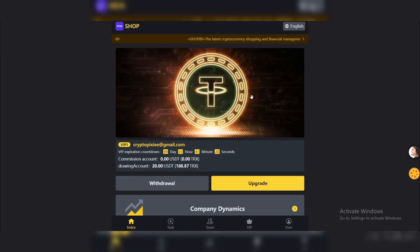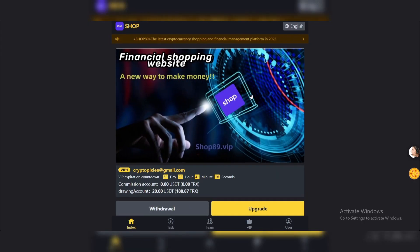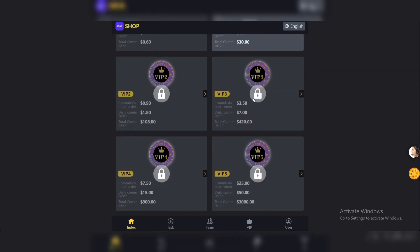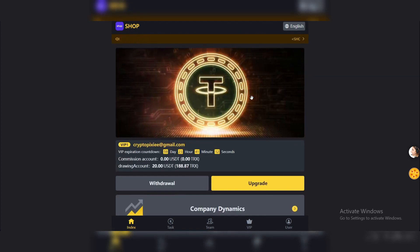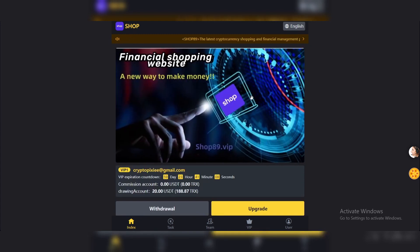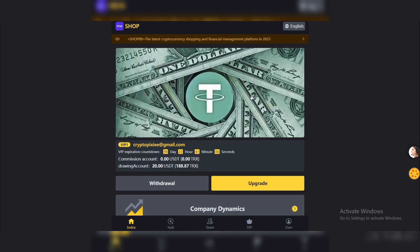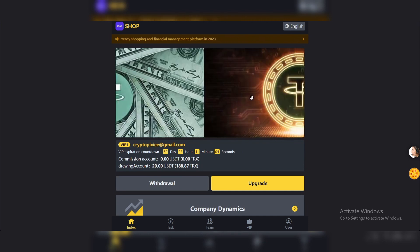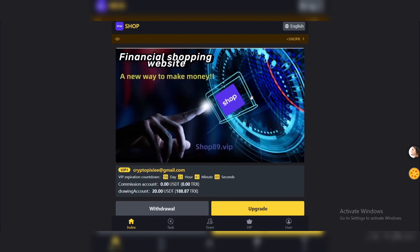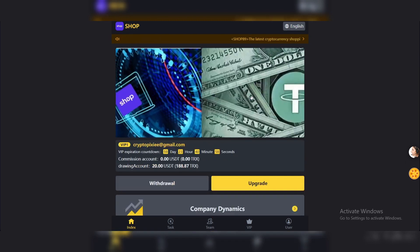Hi everyone and welcome back to my channel. In this video we're going to talk about Shop. I already registered and unlocked VIP 1, and we will see the details of it. If you're interested, you can come here from the links down below, register using my referral link, and then start getting your daily income from this shop.